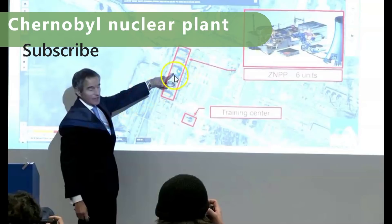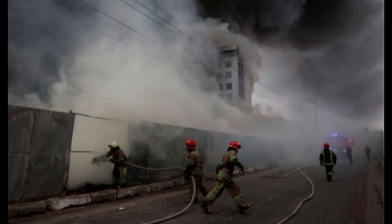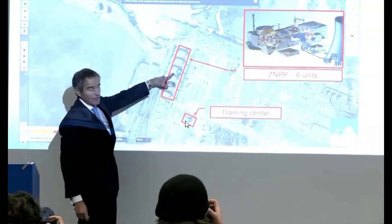What he's pointing at is unit number four — that's the one that had the massive explosion in 1986. Down here is the training center that got blasted by the Russian forces, and somehow they cut the power to the cooling tanks.